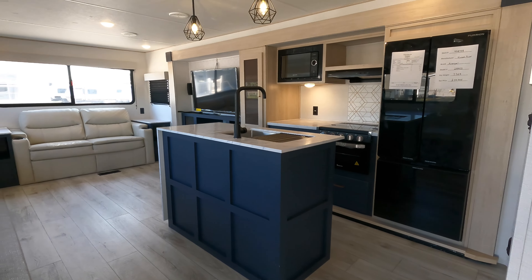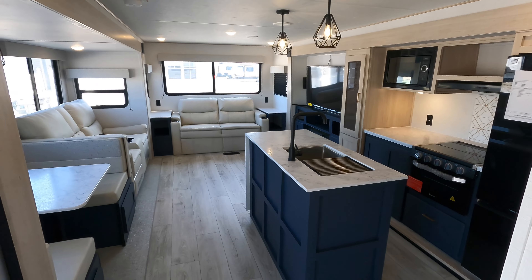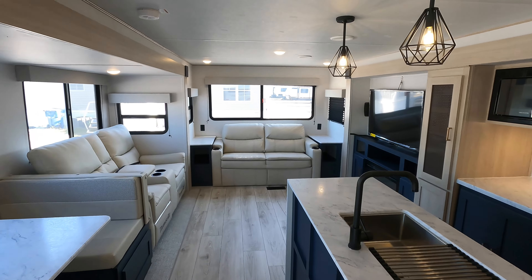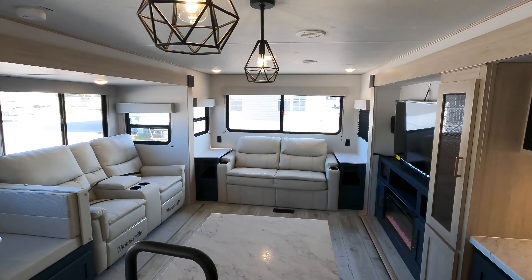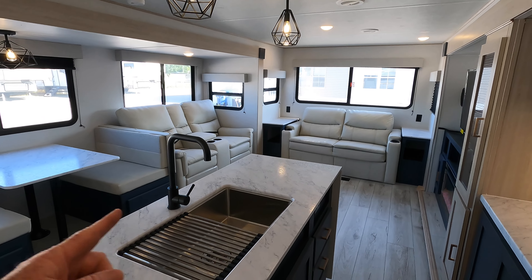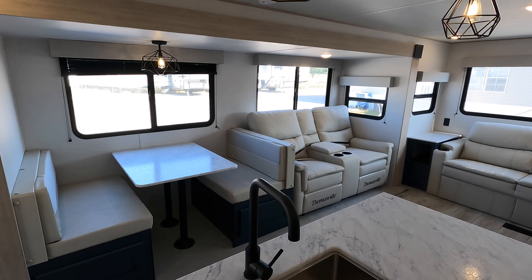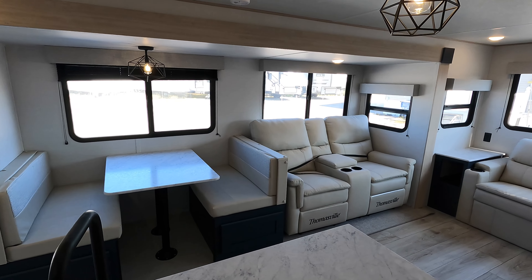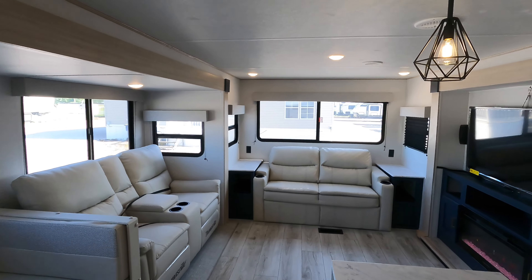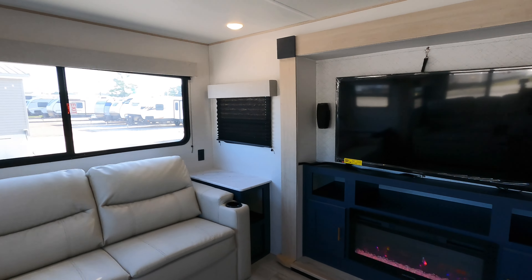A lot has changed from the 2023-24 to the 2025 model as far as color goes — this one is by far my favorite, with a lot of brighter colors. This coach is going to have two opposing slides right here between your living room and kitchen, giving you a ton of space. Overall width of the RV is 96 inches wide, and interior ceiling height is 78 inches high.